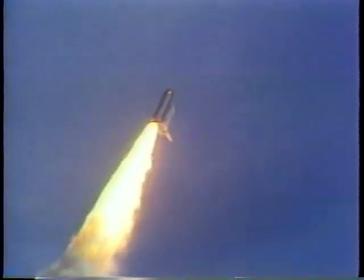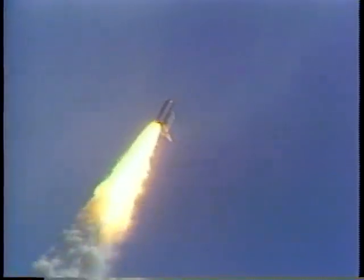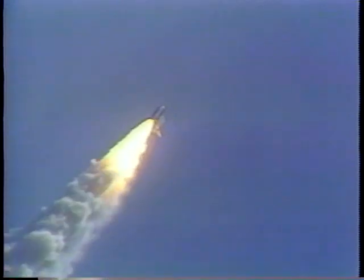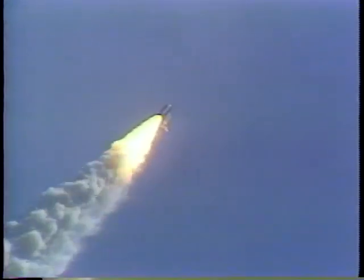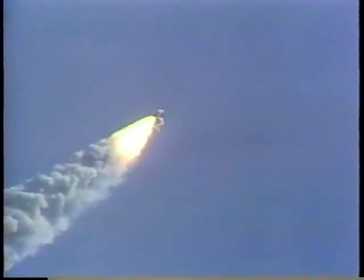Those units were left on just a little bit longer than normal in order to gain some additional data for flight controller analysis and for further information in determining the operational capabilities of those units.